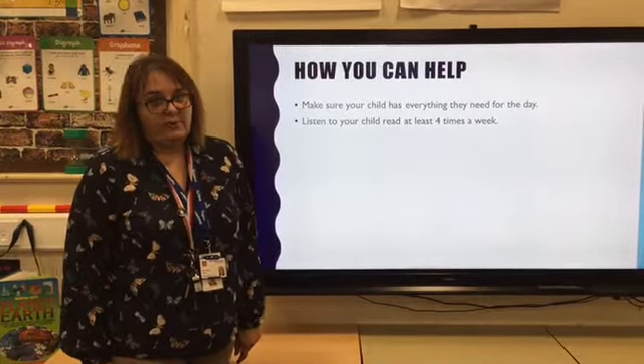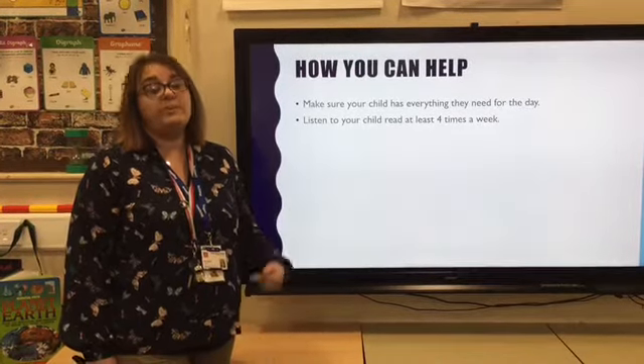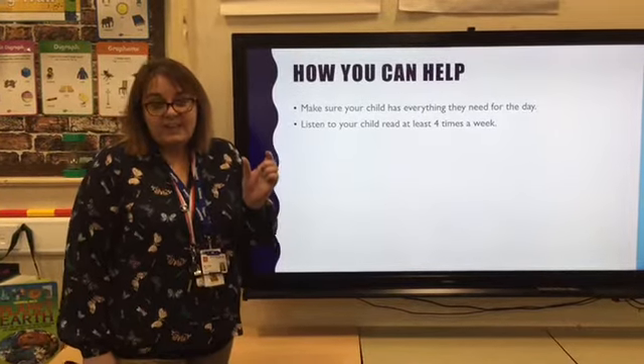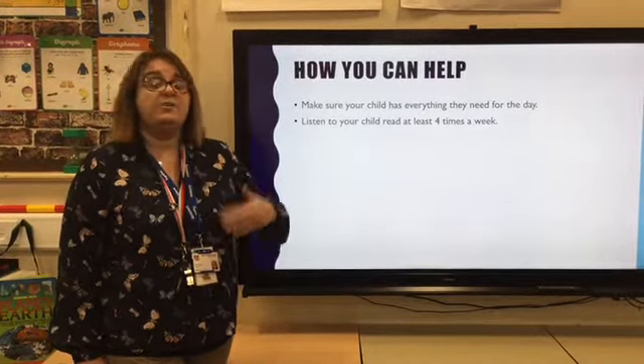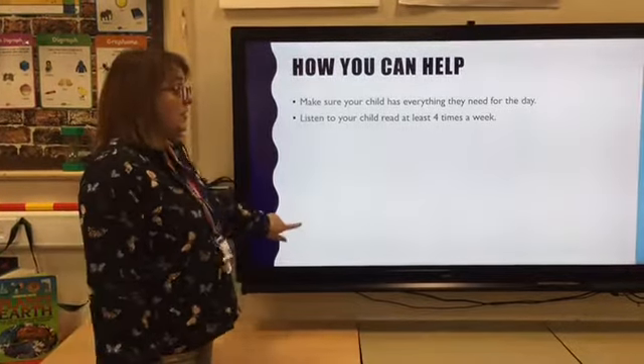Listening to your child read four times a week is so important — it gives children the opportunity to practise the new words they learn, to commit those words to their long-term memory, which helps them to read books in the future. That's so important.